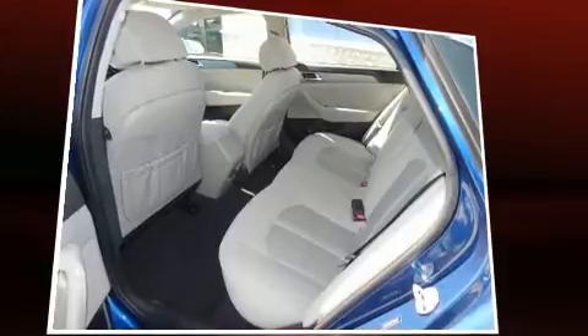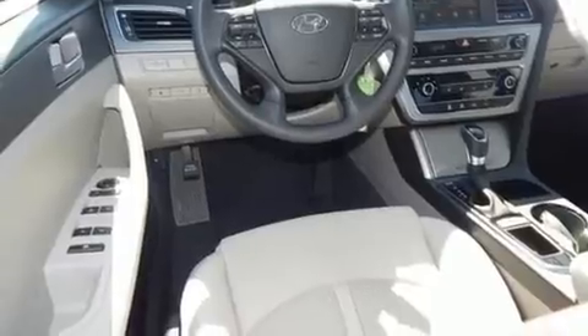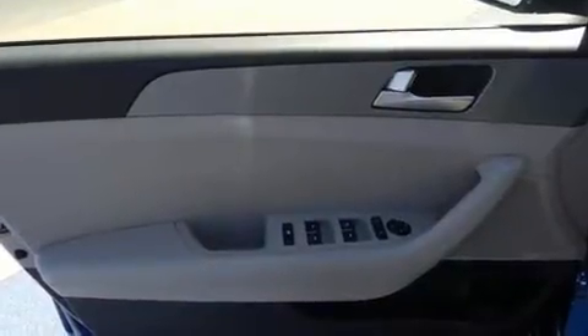Top features include a split folding rear seat, a tachometer, speed-sensitive wipers, a trip computer, and outside temperature display, and much more.